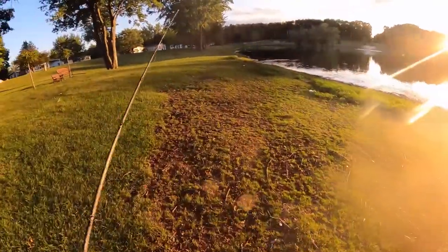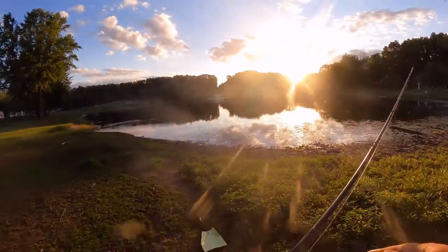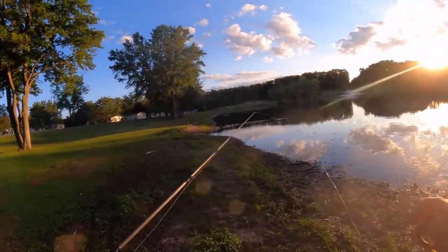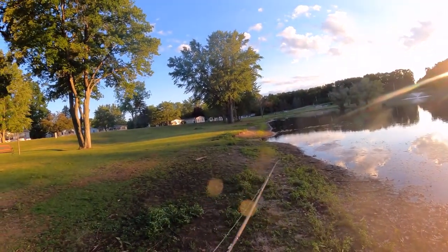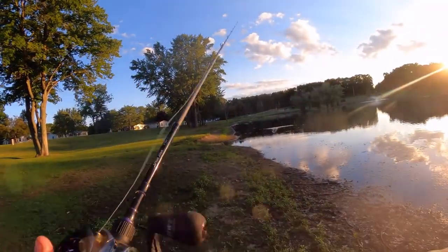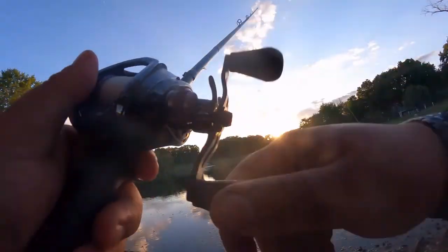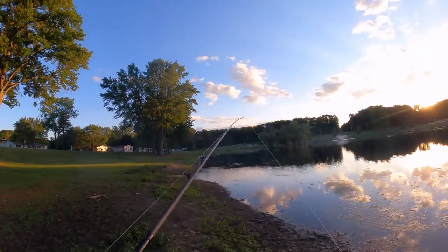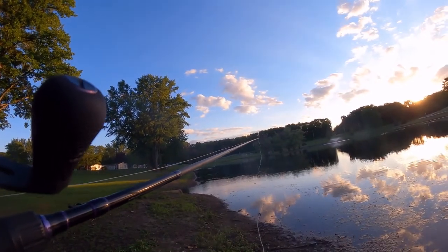The glare from the sun is pretty intense, so I apologize for that. I might try to cast at an angle so the sun's not directly in everybody's eyeballs, including my own. I think they're smaller bass — I just felt them. Usually it's gonna be a smaller bass.